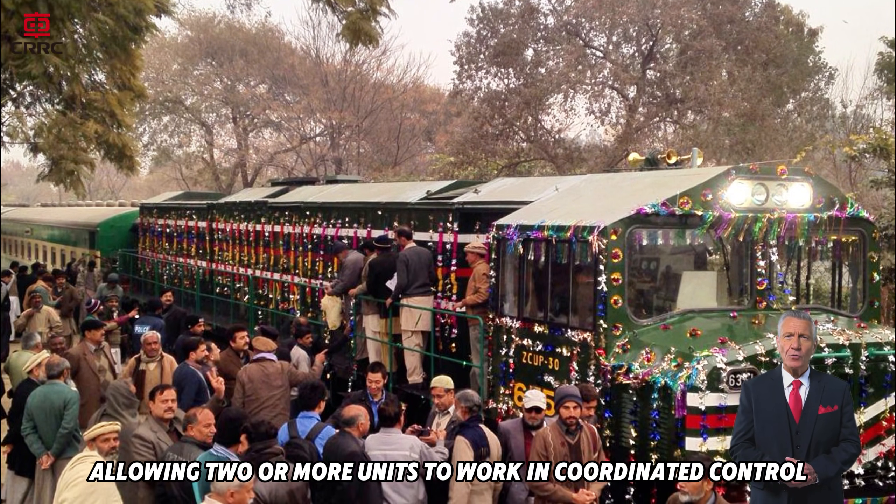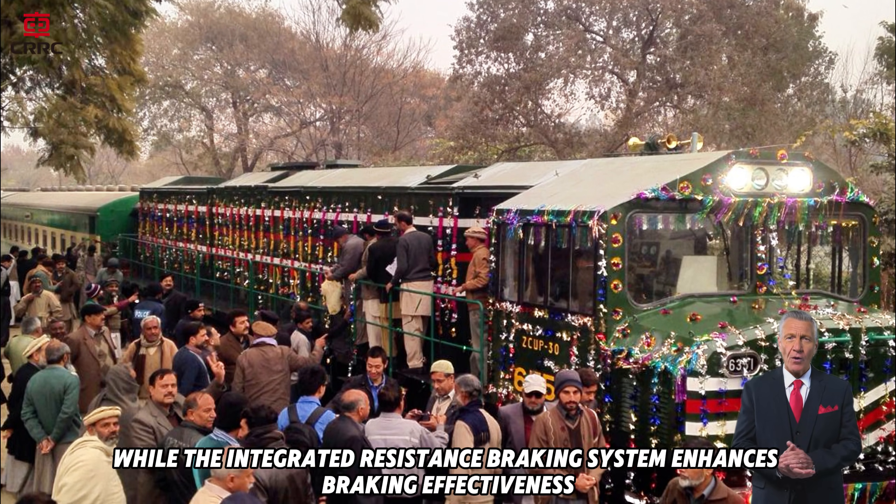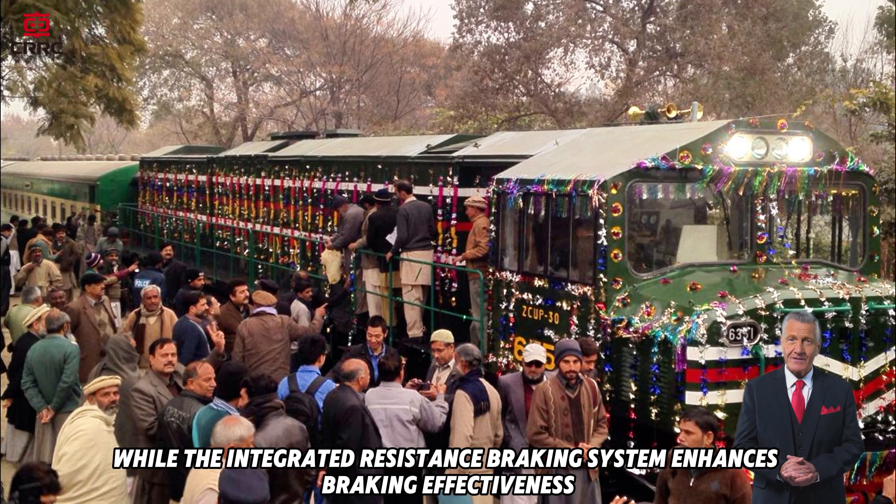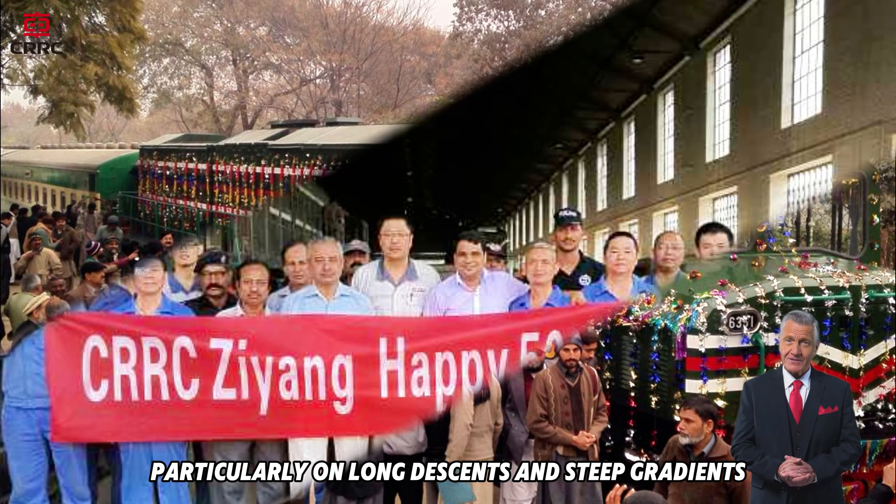The locomotive also supports multiple unit operation, allowing two or more units to work in coordinated control, while the integrated resistance braking system enhances braking effectiveness, particularly on long descents and steep gradients.